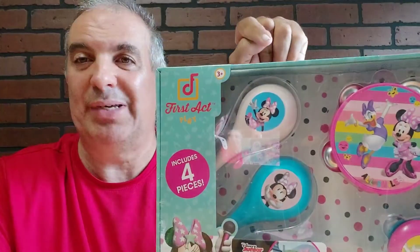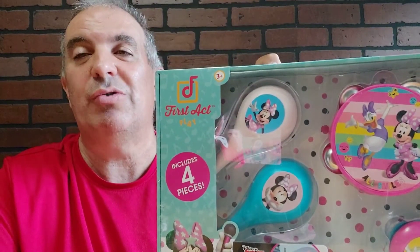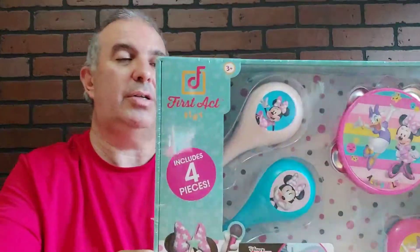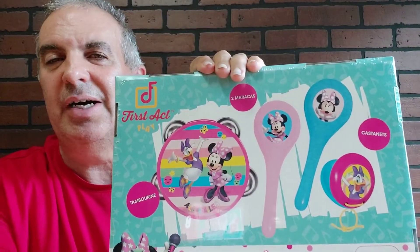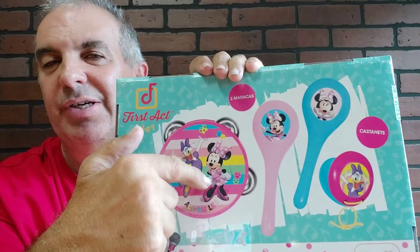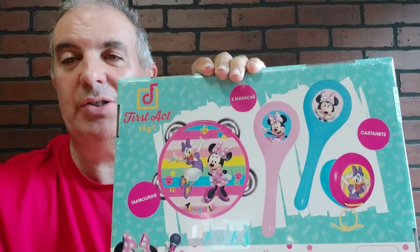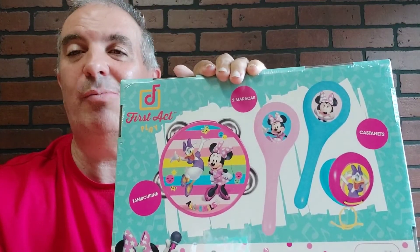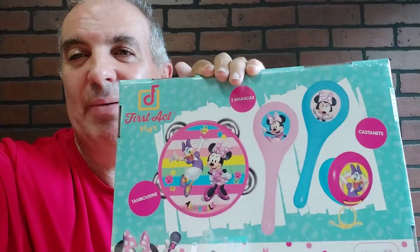Minnie Mouse four-piece band set — get it. Christmas is coming, baby. Another toy review from this guy in my own special way. Let's get another shot of the back — very colorful. Those are like clappers, and we all know what a tambourine is, and that looks like a maraca. Thanks for watching Natural Products with this guy. Please subscribe and go Christmas shopping now. I got a lot more coming. Have some fun at it too — spend, spend, spend. Please subscribe. Have a good day.